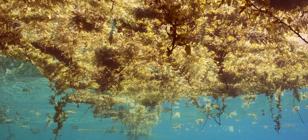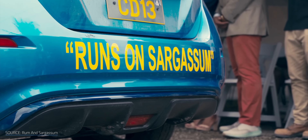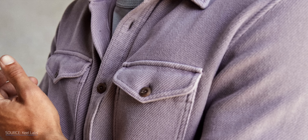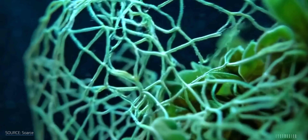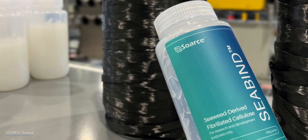But what if sargassum wasn't just a mess, but a raw material? What if we could turn it into bricks, biogas, and even buttery soft t-shirts? What if the right refining is all it takes to transform this weed into biodegradable packaging and high-performance composites?